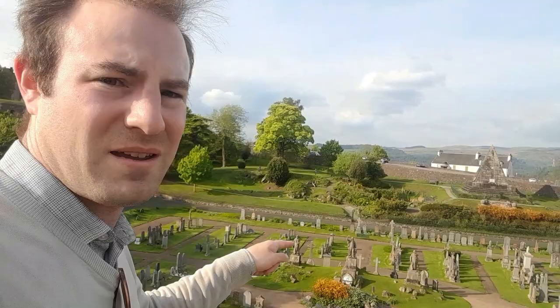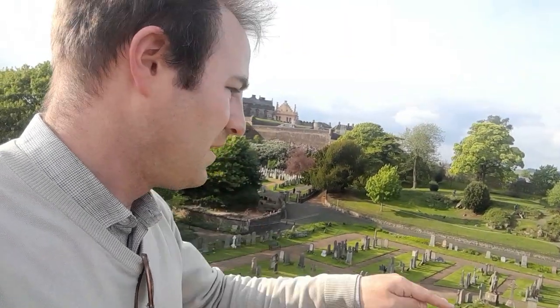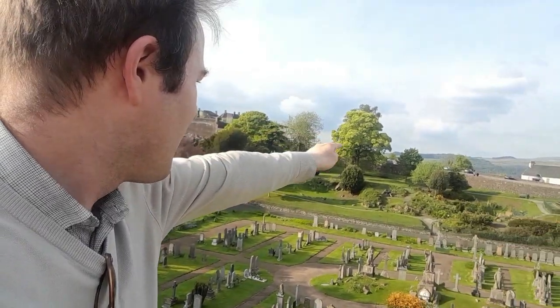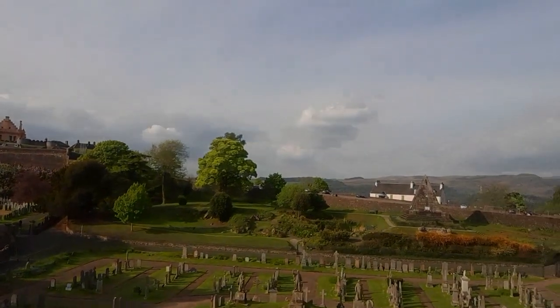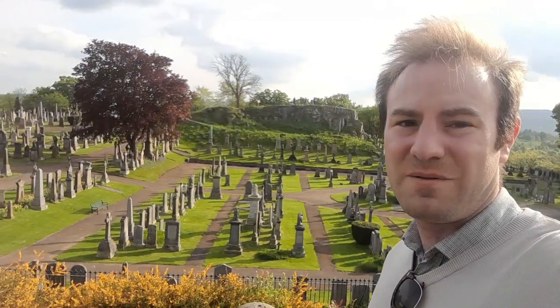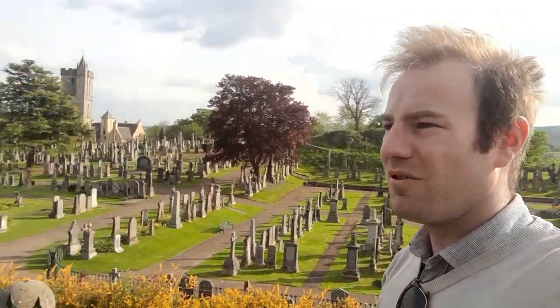That's the pyramid over there and that's the castle. What I'm going to do, I'm going to make my way down through the graveyard. We'll go to see the car park there on the other side of the pyramid. We'll do the next bit of the video from there. So here we are now on the other side of the graveyard. A moment ago we were just over there at Lady Rock. Now we've come to this pyramid.